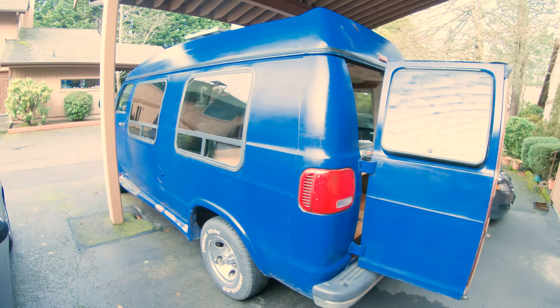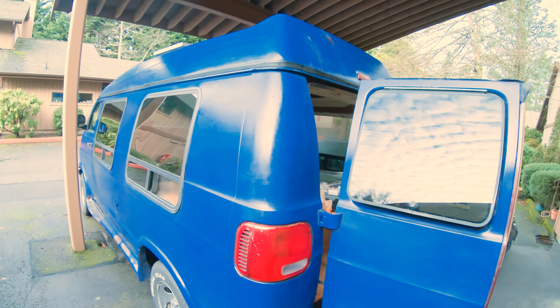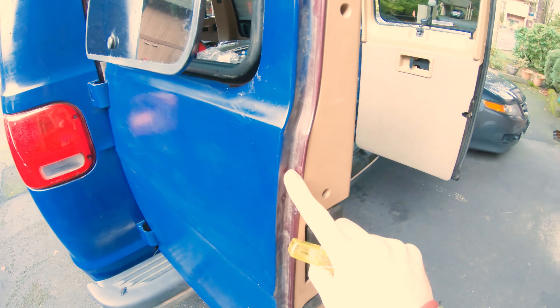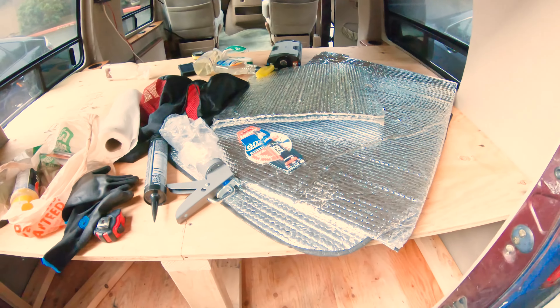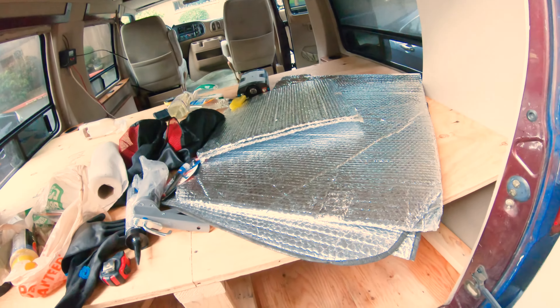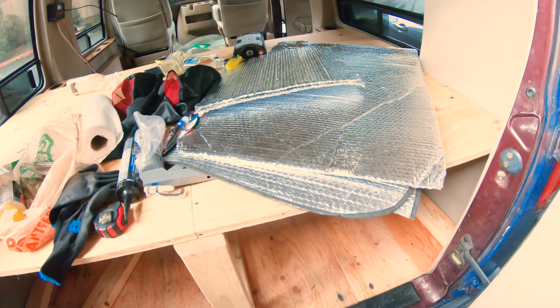There she is. Paint job looks good from far away, but up close this is actually just like house paint. Someone just took a paintbrush to it and was like, 'I don't like this burgundy color, we're going to go blue.' This is the plywood bed that's in the back. Some Reflectix covers to cover the windows that were pre-cut. I did buy some more Reflectix and I'm going to cut again because it was really poorly cut.